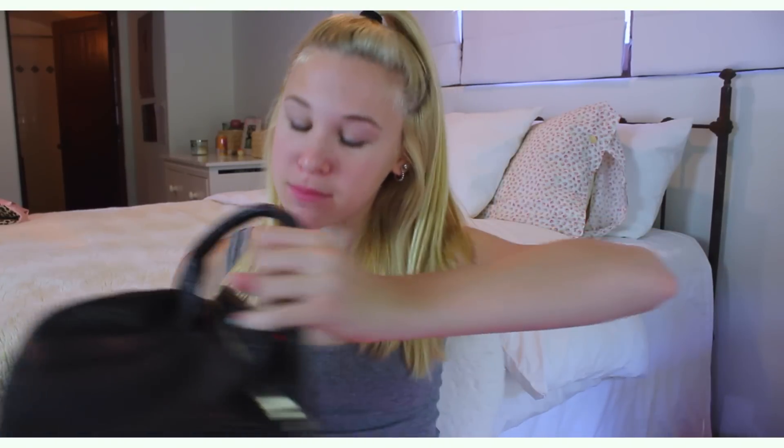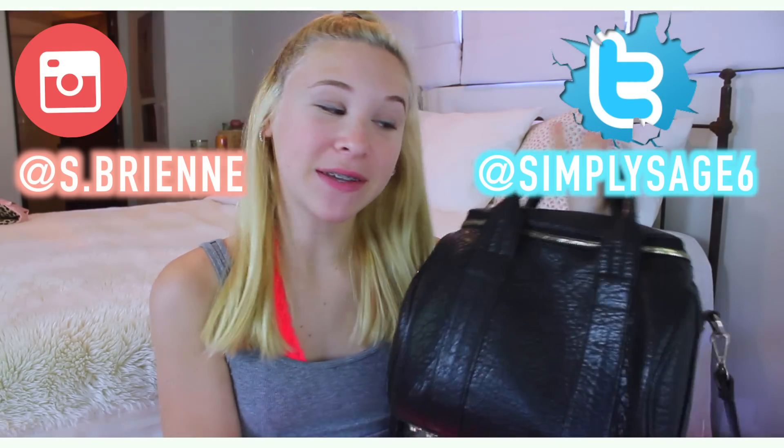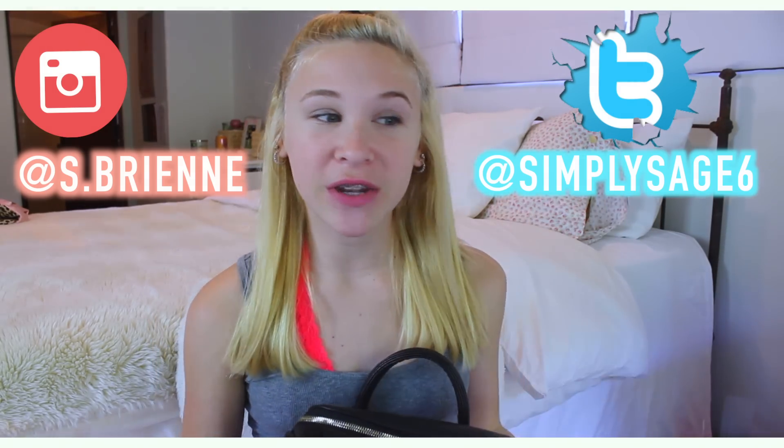Hi guys, it's Sage. So today I'm going to be filming what's in my purse and I'm so excited to be doing this video. I literally say I'm so excited to be filming this video every single video.